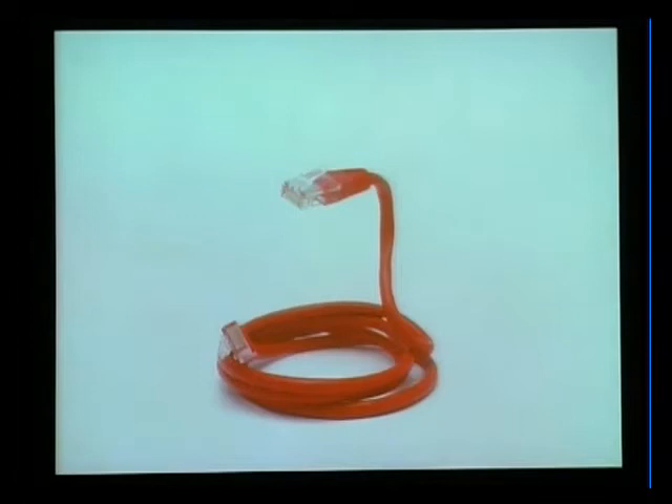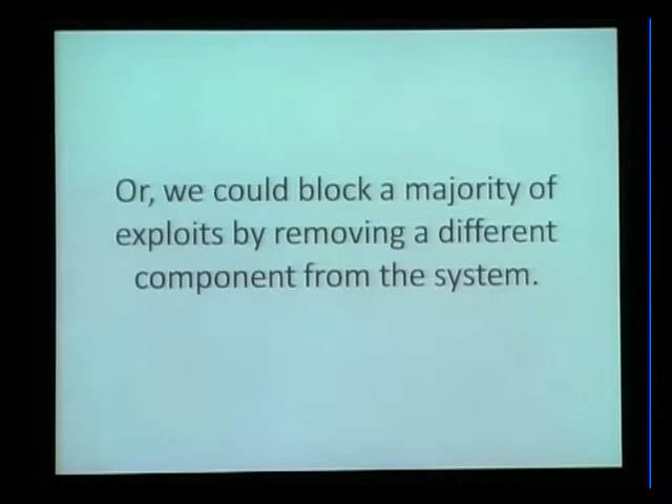Unplugging the network cable - effective, but it's really never going to fly in the real world. So we look at what else can we do. Is there some part of the system we can shore up? Is there another part we can get rid of? Reduce attack surface? Get rid of the user - a lot of the problem with social engineering just completely goes away. But frankly, we wouldn't really have any users anymore, so that wouldn't be desirable.